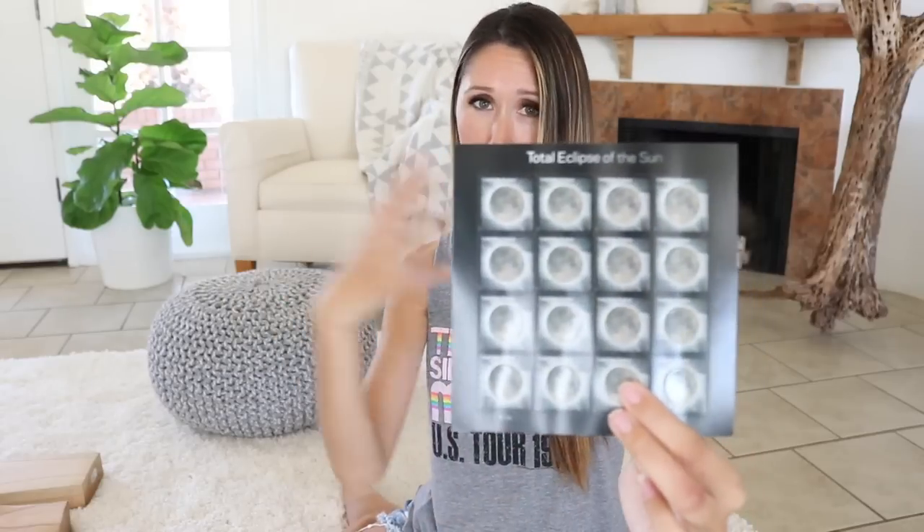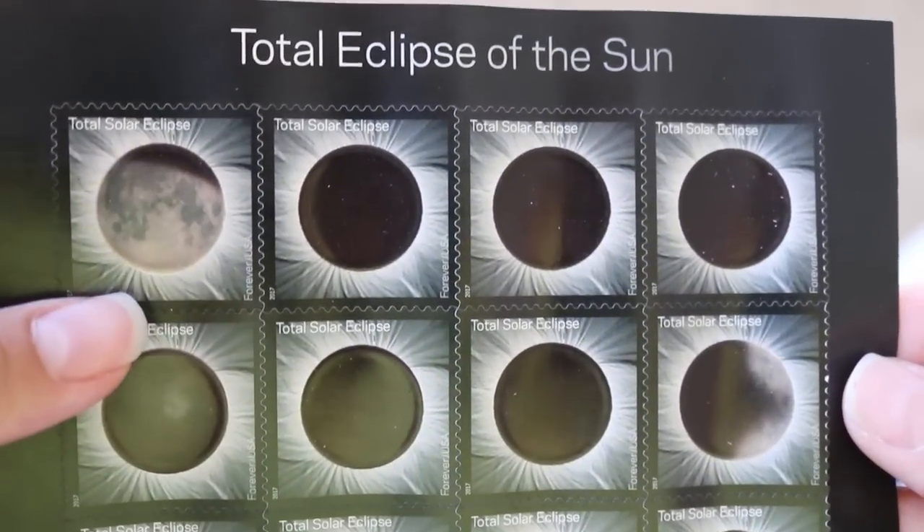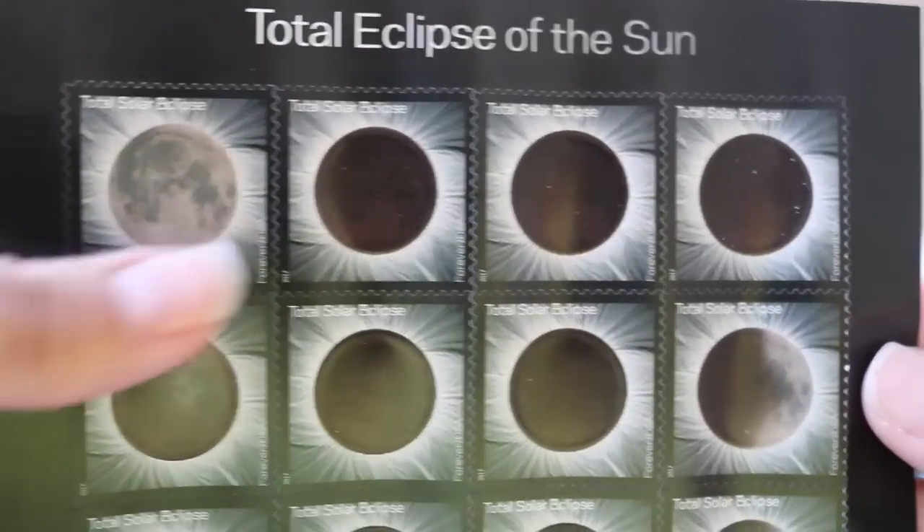You guys know how the eclipse just went on August 21st — the post office came out with eclipse stamps and I'm not technically a stamp collector, but I do love astronomy. So when those came out, I was definitely going to get some. The cool thing about these is they're not just regular stamps — they actually change colors, like mood rings. They'll be completely dark when they're cold, and then when you warm them up — just touch them — and all of a sudden you can see the surface of the moon.